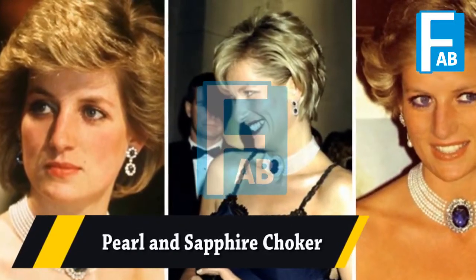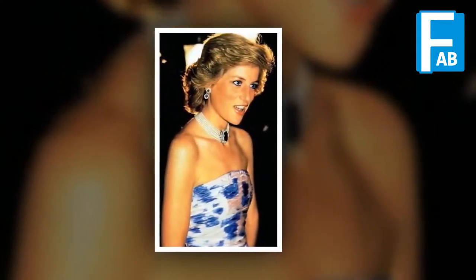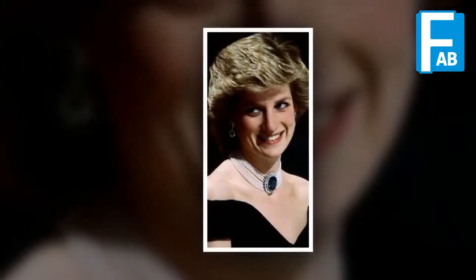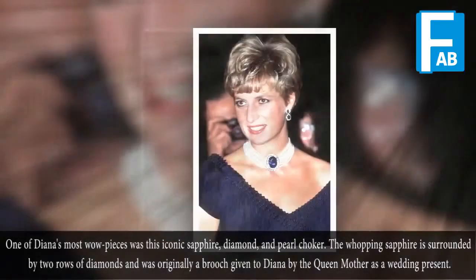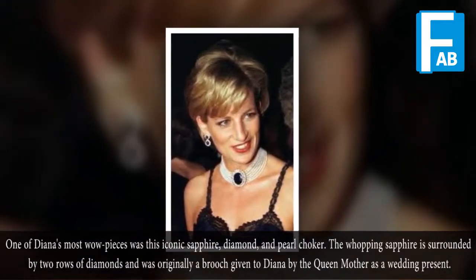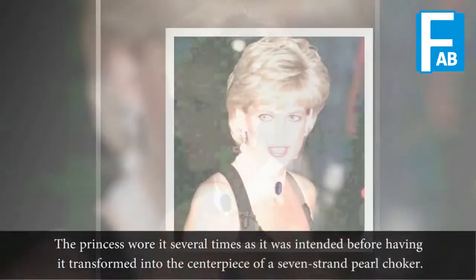Pearl & Sapphire Choker. One of Diana's most wow pieces was the iconic Sapphire Diamond & Pearl Choker. The whopping Sapphire is surrounded by two rows of diamonds and was originally a brooch given to Diana by the Queen Mother as a wedding present. The princess wore it several times as intended before having it transformed into the centerpiece of a seven-strand pearl choker.